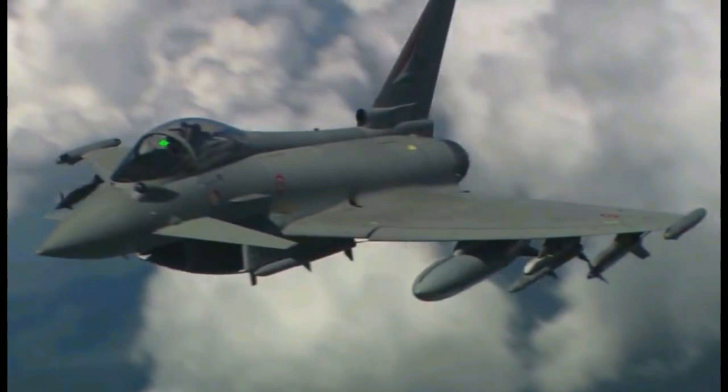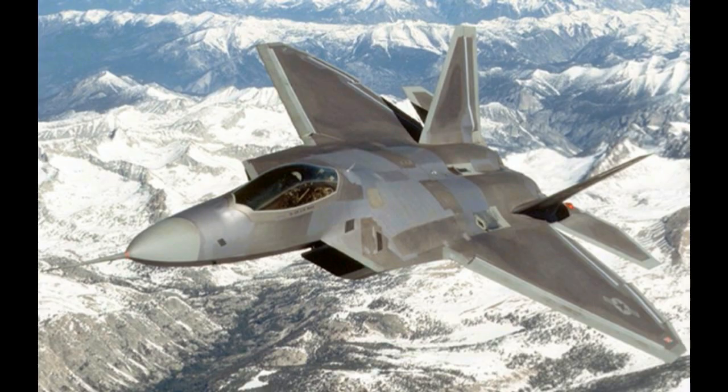Number 2: Eurofighter Typhoon. The Eurofighter Typhoon is the result of the largest multinational collaborative military effort of European countries. It is a fifth-generation aircraft with modern sensors and avionics. Equipped with precision-guided weapons and abilities like Supercruise, it is one of the best fighter jets in the world.